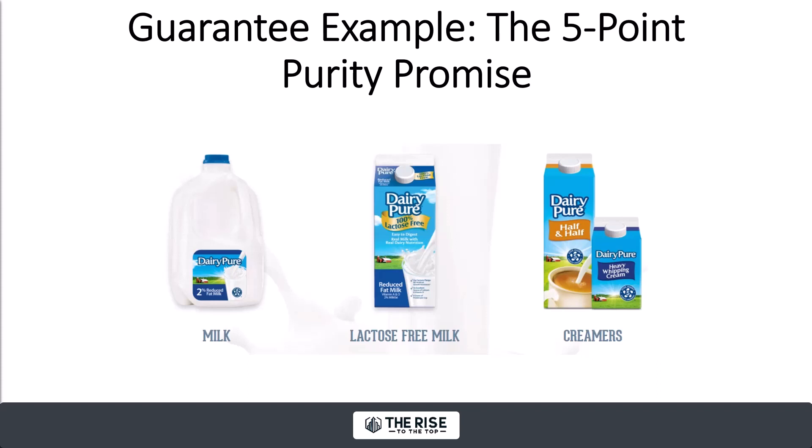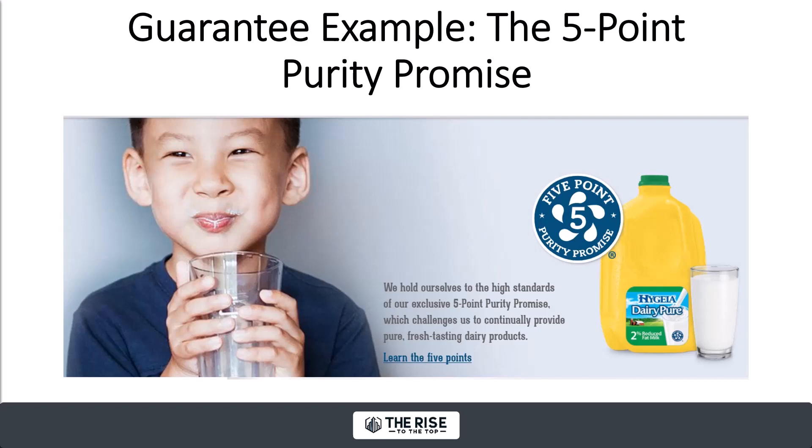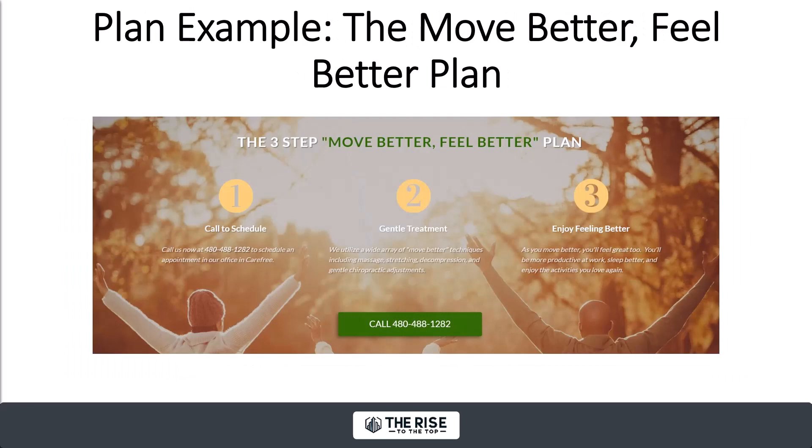Dairy Pure delivers fresh dairy products like milk and half-and-half and whipping cream. They have a unique autograph strategy as part of their guarantee — it's called the five-point purity promise. They slap this all over their website. They don't focus on how great their products taste or how they'll get to stores fresh — they focus 100% on quality in their messaging, and they're passionate about it. So how about you? Do you offer a 30-day money-back guarantee, or some bold promise? Name it. Make it sound unique. Slap your autograph on that thing.